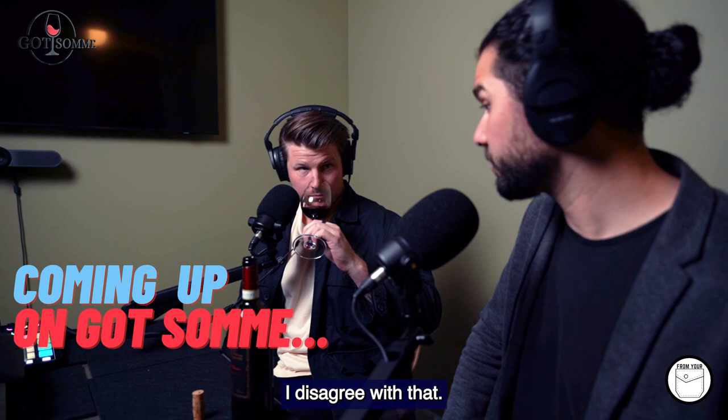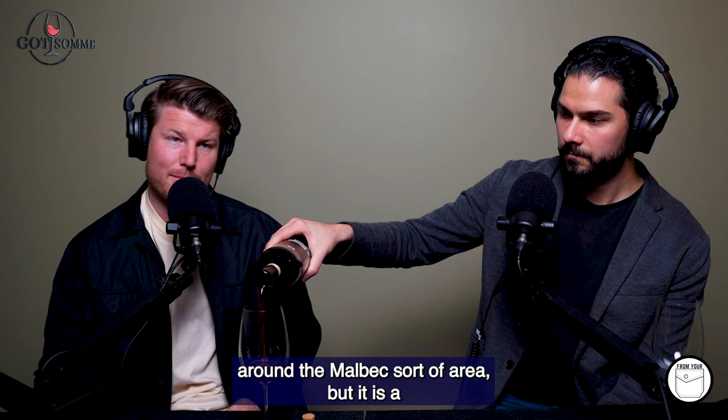It's not a very fragrant wine. Well, I disagree with that. We're currently back over in the old world and we're picking a wine which we've spoken about many times. I think we spoke about it quite at length around the Malbec sort of area, but it is a Chianti Classico.